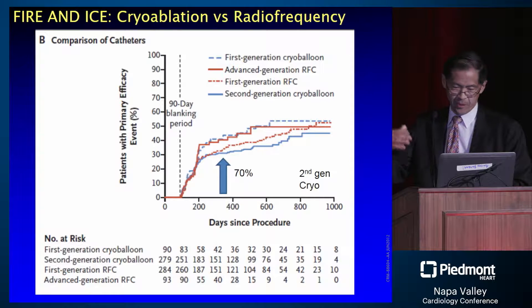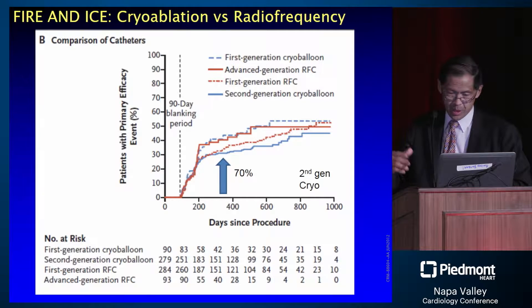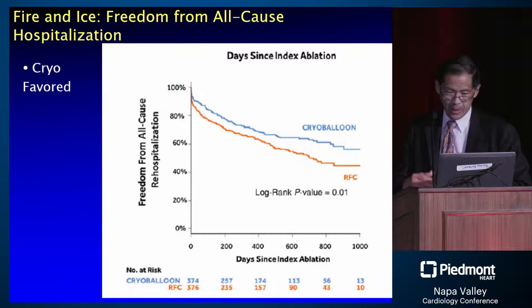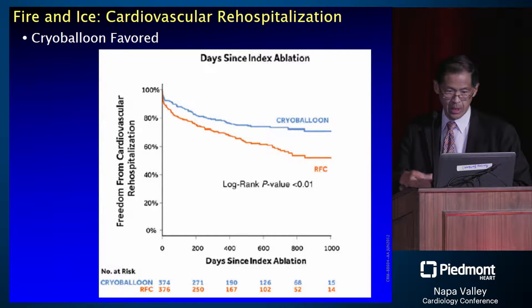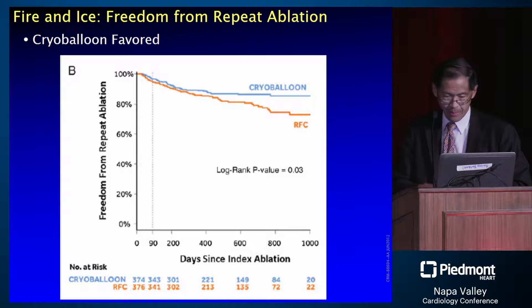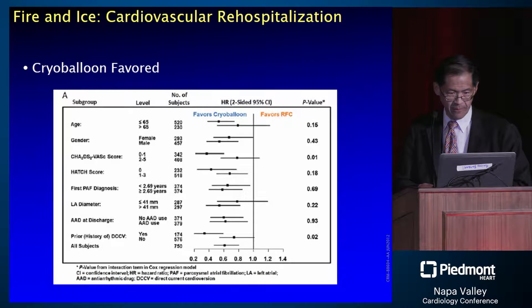Is there a difference by generation of technology? Yes, probably so. More advanced technology does seem to have a benefit, though still maybe only a modest one — getting up to 70 percent compared to 60 or so. When you look at other endpoints such as all-cause hospitalization, cardiovascular hospitalization, or freedom from repeat ablation, there is some benefit seen for cryoablation versus radiofrequency, but this needs to be reproduced in multiple centers and future studies.